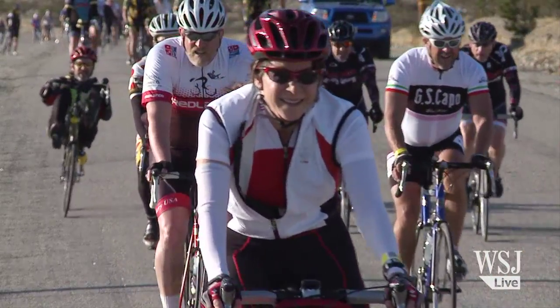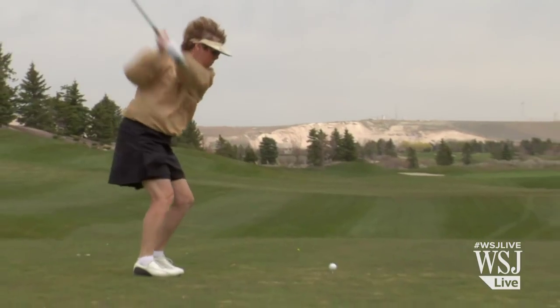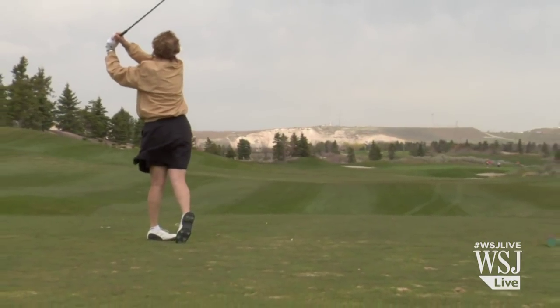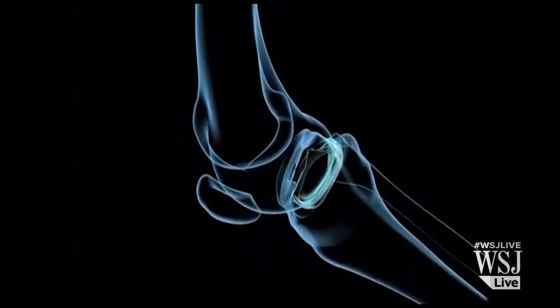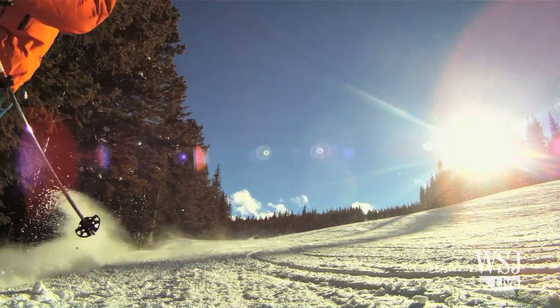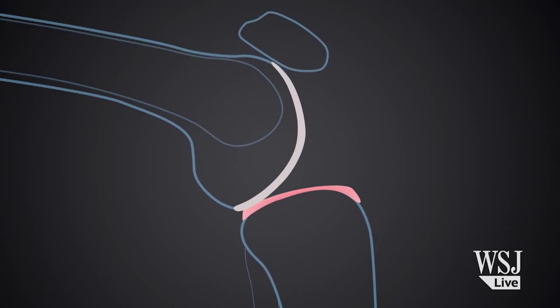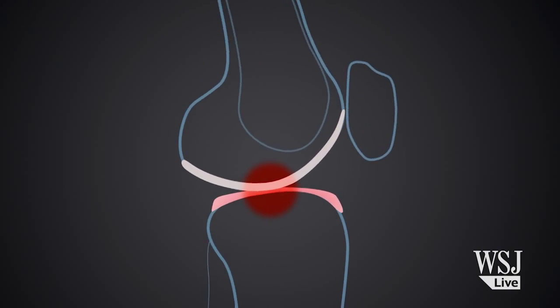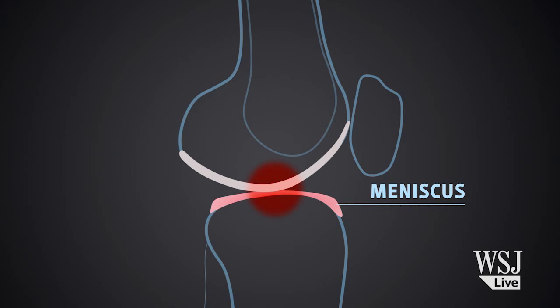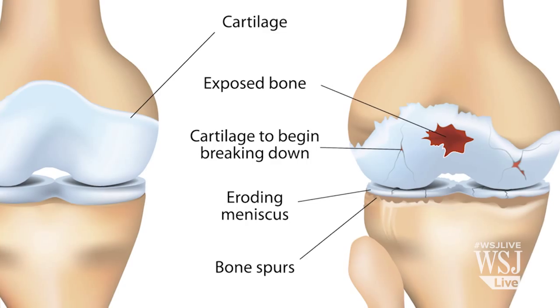As people live longer and remain active as they age, doctors are looking to technology to address common injuries to body parts that help people stay mobile, like the meniscus. The meniscus is a shock-absorbing cartilage pad in the knee. While meniscus injuries are common among professional athletes, the cartilage can be torn in the course of everyday actions like going upstairs or standing up. It is also prone to wearing down, which makes it likely for arthritis to develop in the knee.